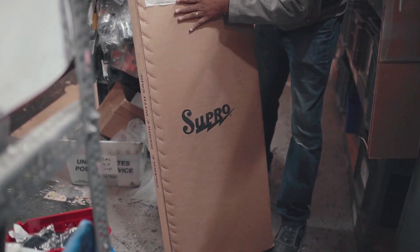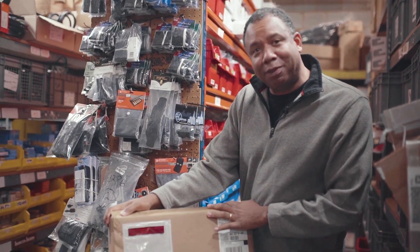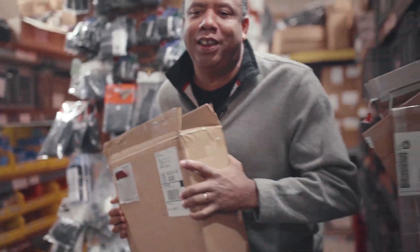This puppy right here, this cardboard box, is holding one of the greatest instruments ever made. It's by Supro. Let's find a good place to show this.